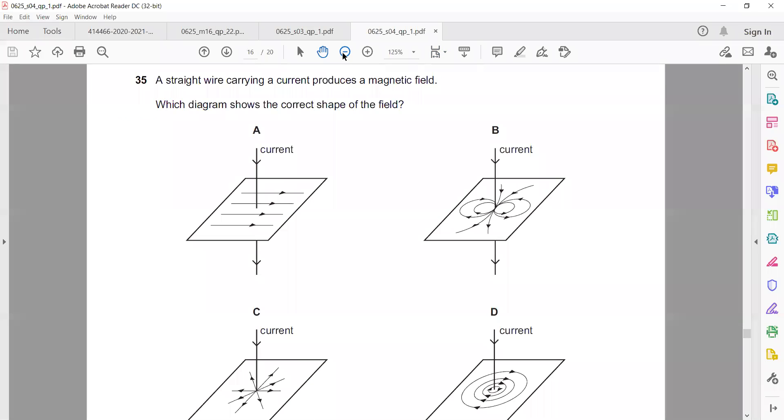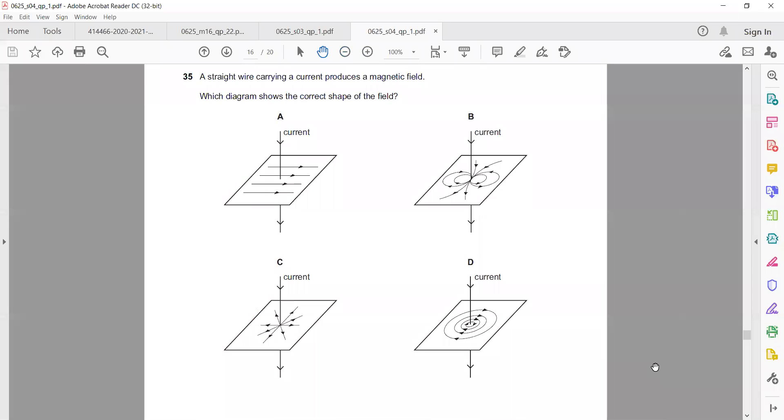Question 35: A straight wire carrying a current produces a magnetic field. Which diagram shows the correct shape of the magnetic field? The current is downward so we use the right-hand grip rule. A is wrong — that is for a permanent magnet. B is also a magnetic field of a magnet. C is like an electric field. The correct answer is D — a circular magnetic field around the wire, as shown by the right-hand grip rule where the thumb represents current direction and fingers wrap around it.